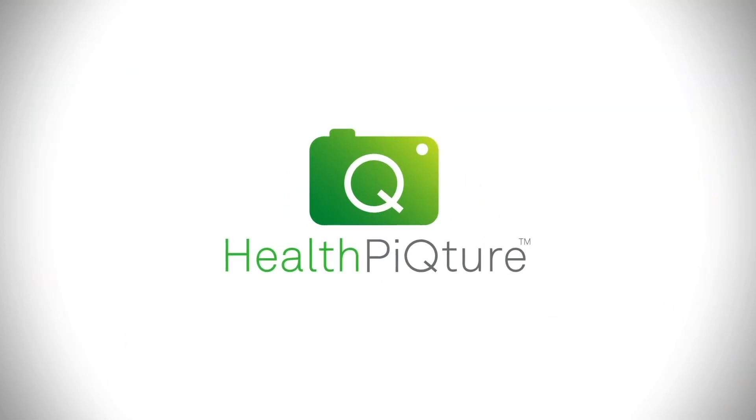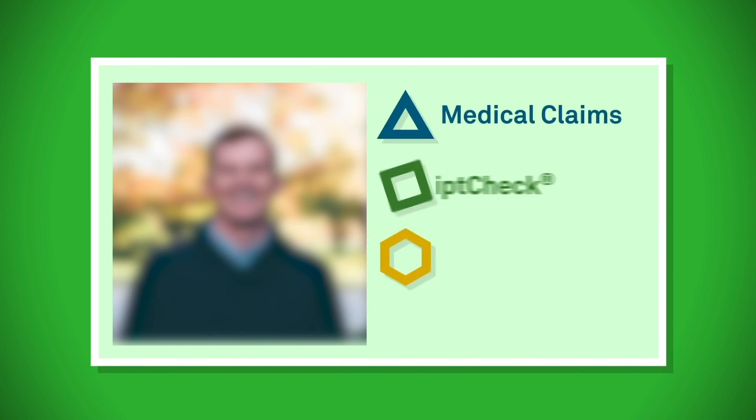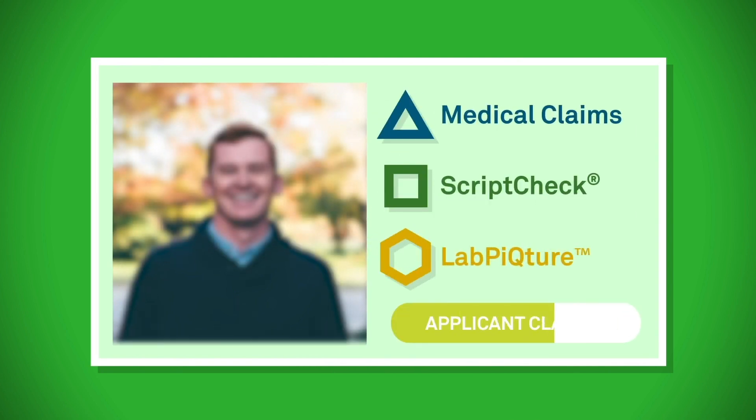Introducing HealthPicture, a new flexible and comprehensive data platform. Through HealthPicture, insurers have a customized solution that provides a clear picture of their applicant's health.